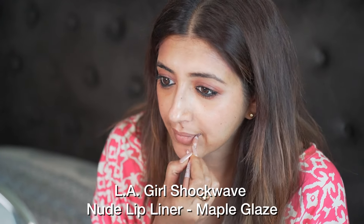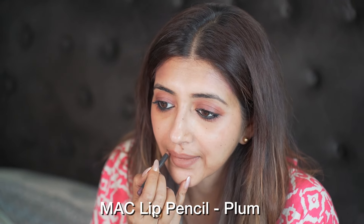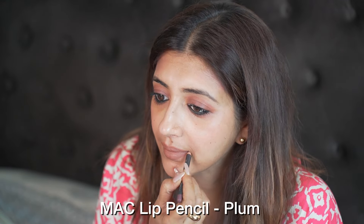By the way, all this makeup is still happening directly on my sunscreen — I have not touched any foundation yet. I am going to line and fill out my lips with a nude lip liner, and then line it with a darker lip liner. I am using this lipstick by MAC called 'You Wouldn't Get It.'